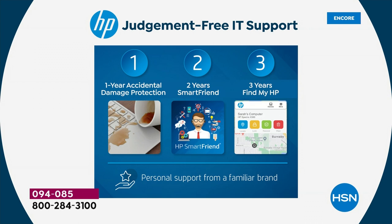HP Smart Friend gives you access to the people who made your computer, 24 hours a day, 7 days a week, 365 days a year for two full years. Any question — how to use widgets, how to move files — they know your computer inside and out. It's not like calling a family member who uses a Mac and doesn't have your computer in front of them.